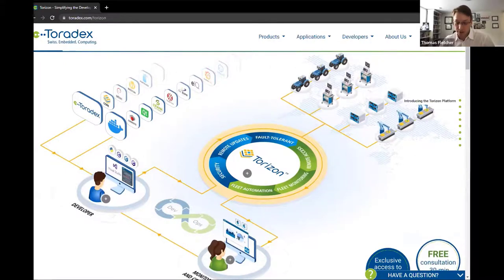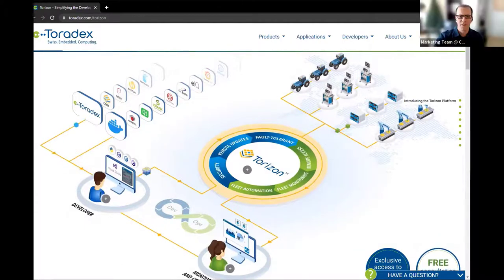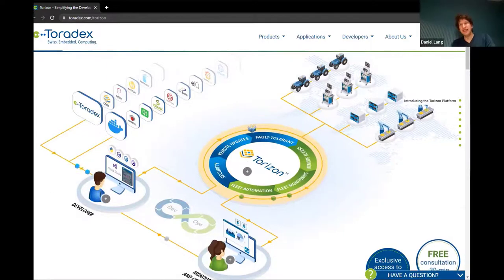Products today involve a lot more imagination for the future — spending time considering future directions that may or may not be taken, and factoring those into design and architecture rather than just shipping version one and doing a physical version two later. Customers are approaching the product lifecycle very differently with these new capabilities.